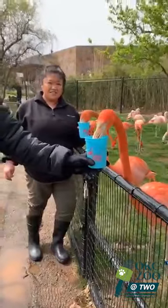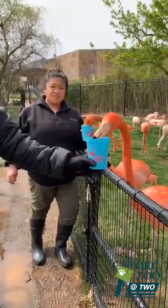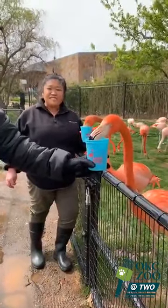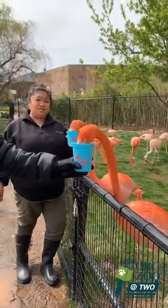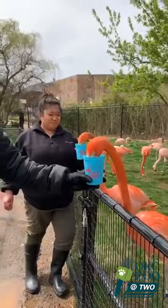We had a question from one of our Facebook viewers: do flamingos have teeth? No, they don't have teeth, but they do have those tiny bristles on their tongue and on their bill.